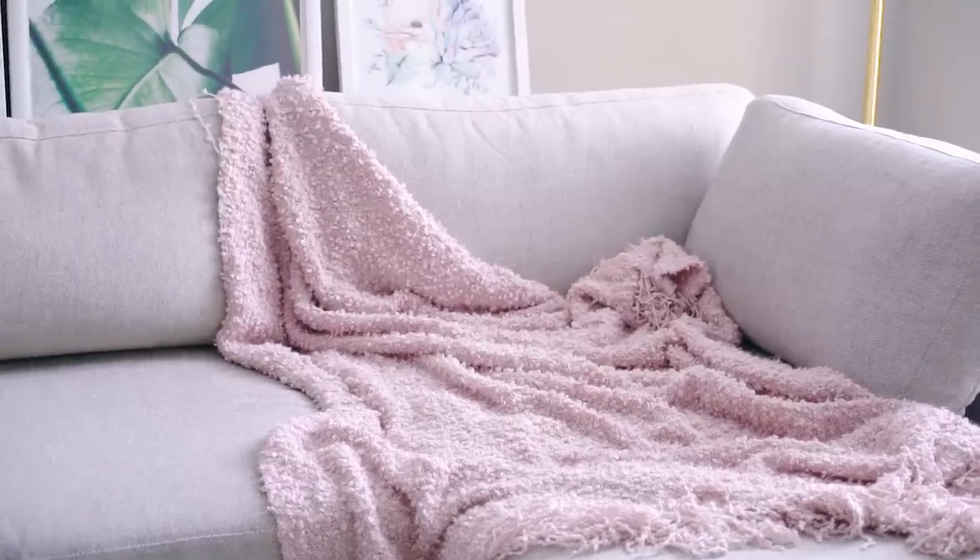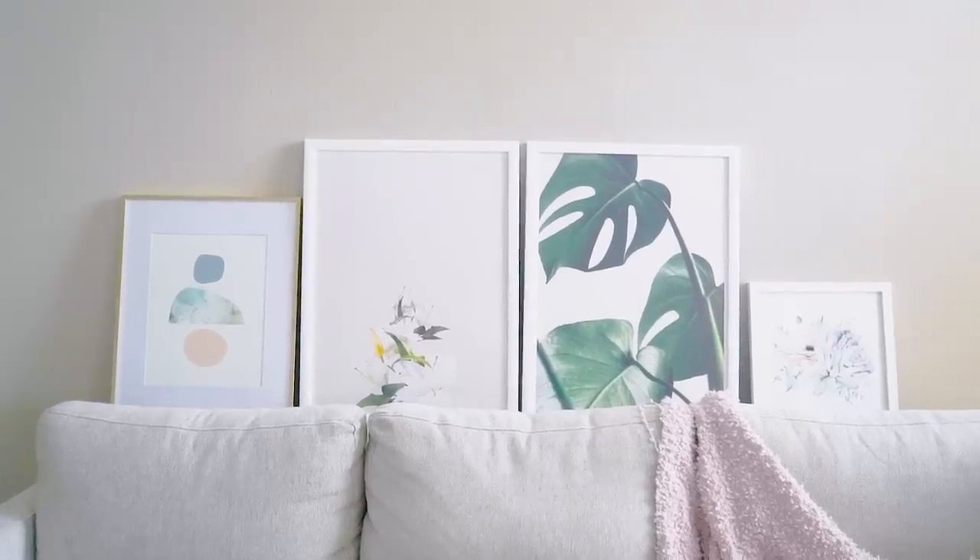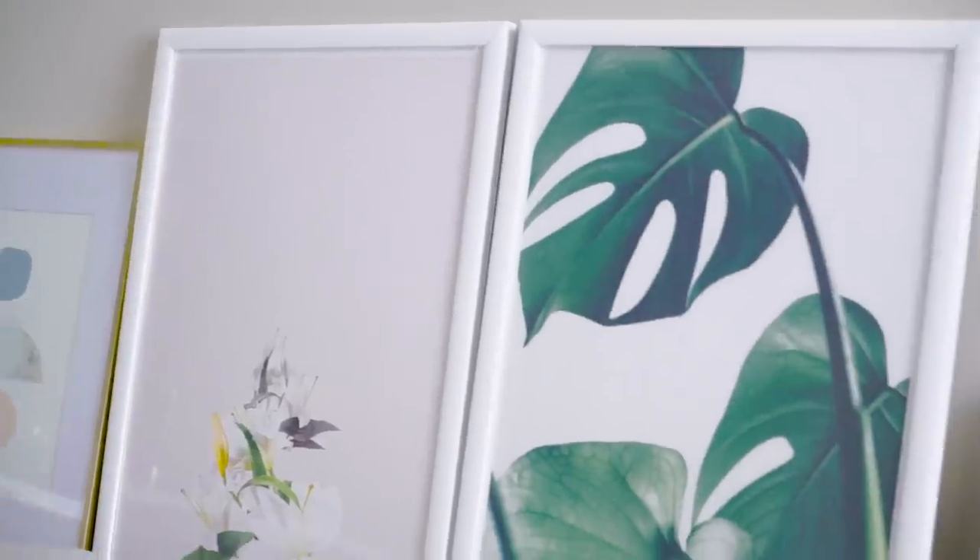You guys have already seen this gorgeous pink throw — I used this to decorate my couch in the back of my videos. This is from Urban Outfitters, but it was gifted. And behind me are some frames of artwork that I got all from Society6, so I'll link everything down below.